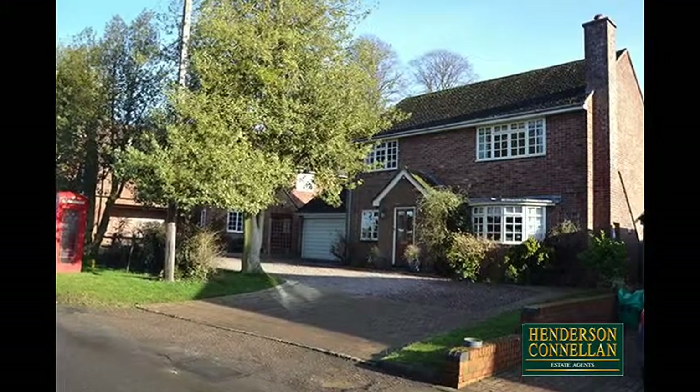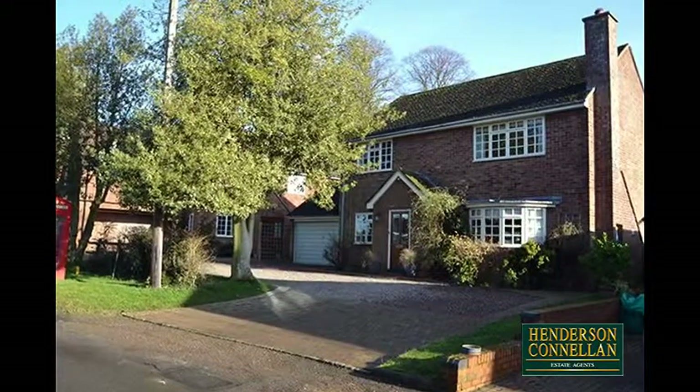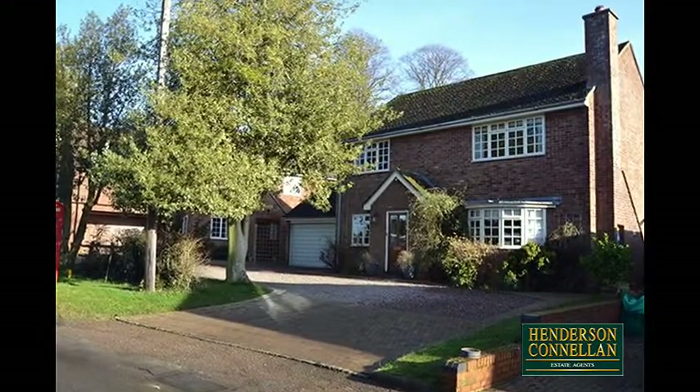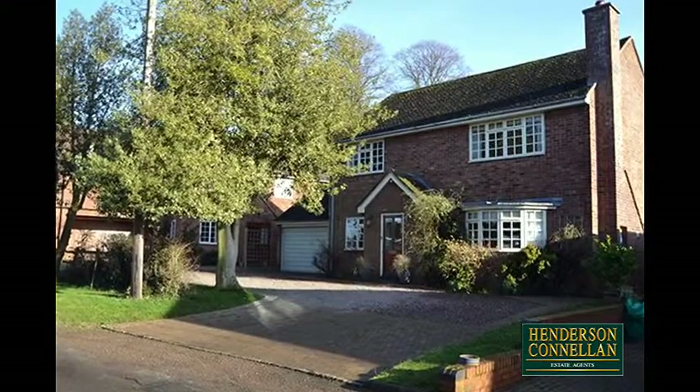This fantastic extended family residence, situated in the stunning and popular village of Sibatoft, is handy for local amenities and within close driving distance of Market Harborough and the A14 and M1.